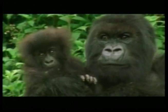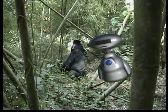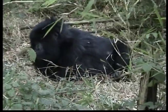Gorillas are a little like humans, but although they're able to stand upright, gorillas prefer to walk using their hands as well as their legs. Their bodies are covered by thick, dark hair, except for the face, chest, underarms and hands.